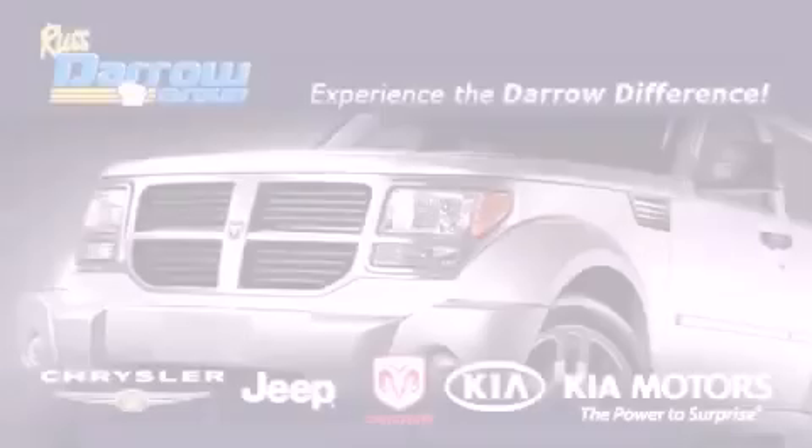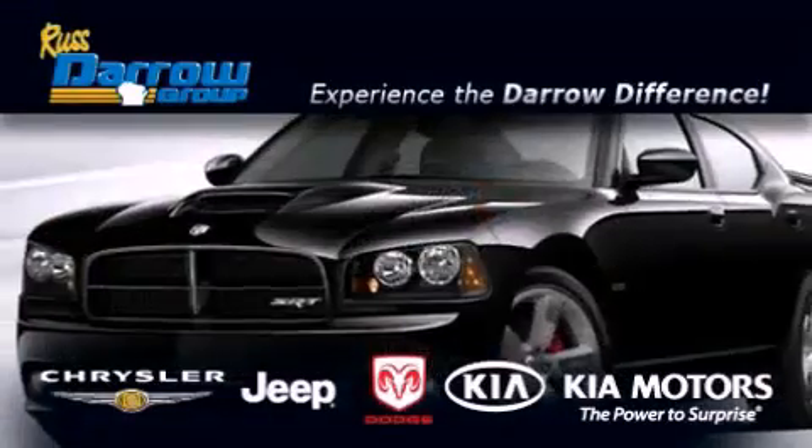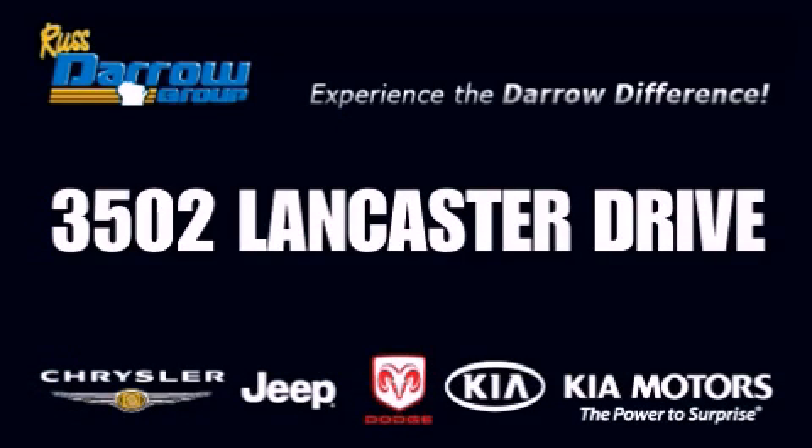Get the Darrell difference today only at Russ Darrell Kia Chrysler Jeep Dodge Madison. Russ Darrell.